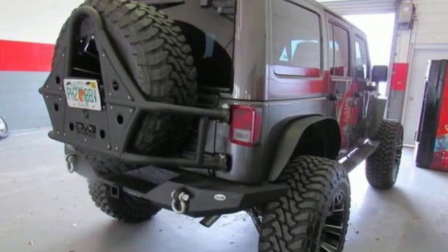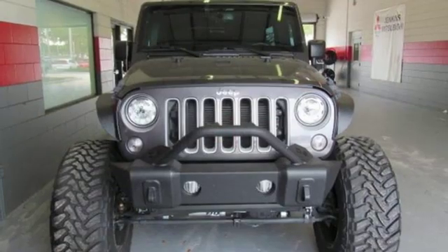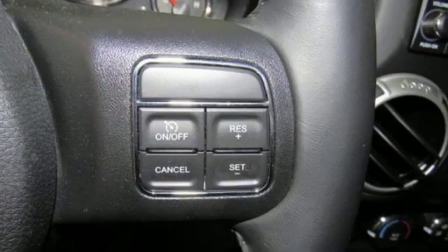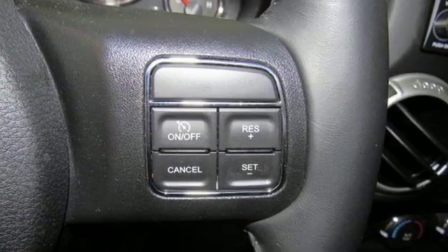V6 engine, leather steering wheel, external memory control, auto-dimming rear view mirror, manual tilting steering column, and remote engine start.